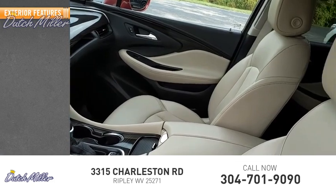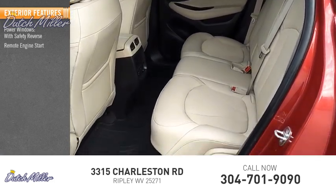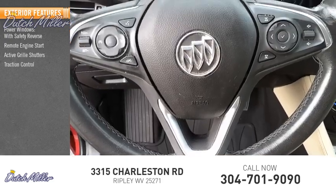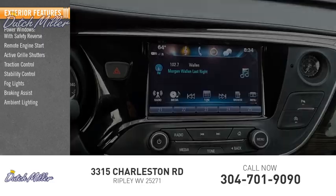Here are some of this vehicle's great options: power windows with safety reverse, remote engine start, active grille shutters, traction control, stability control, fog lights, braking assist, and ambient lighting.